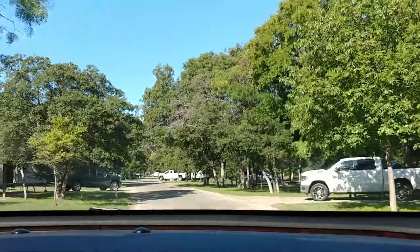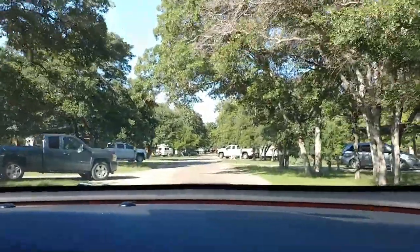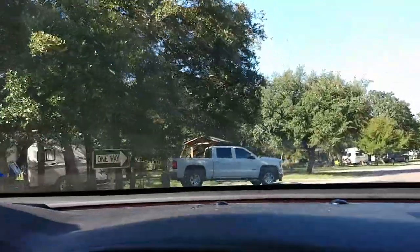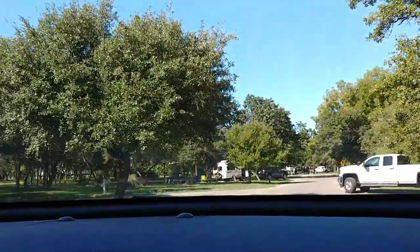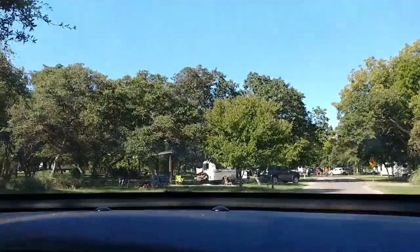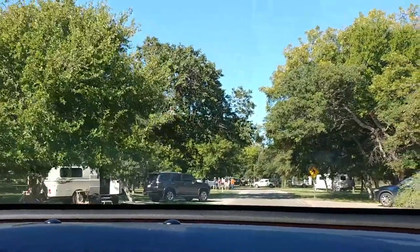The sites are really pretty level, not perfectly so. This park is known for bird watching. There are fiberglass RVs everywhere — we can see a casita, an Escape, and another casita already.